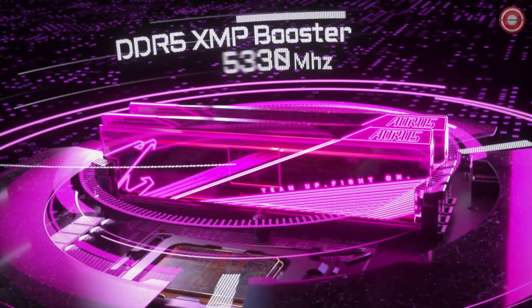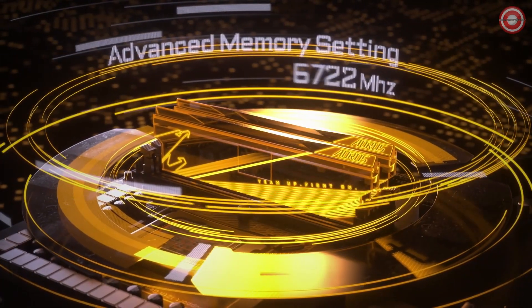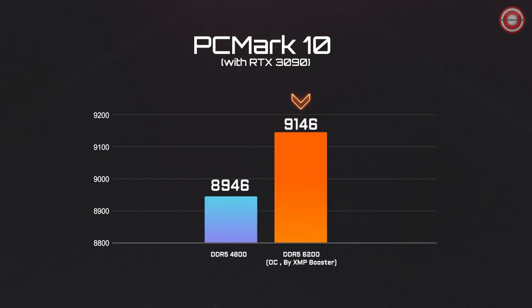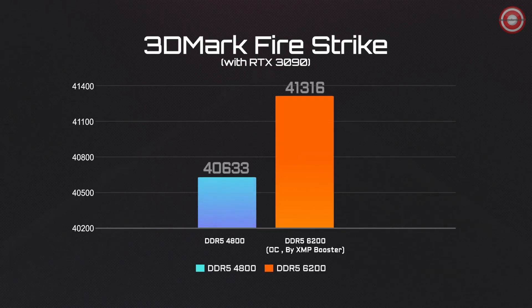Besides CPU overclocking, let's also take a look at how much additional performance could be expected from memory overclocking. After we overclocked the RAM from 4800 to 6200MHz, the PCMark score goes up to 9146 points. A similar level of performance boost could be found within 3DMark as well.